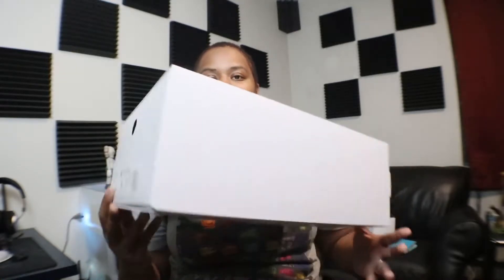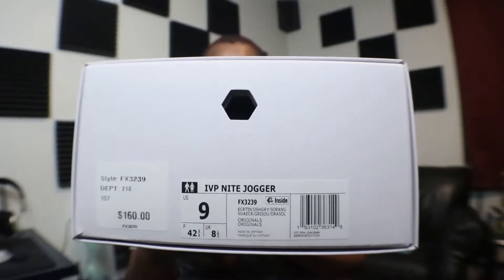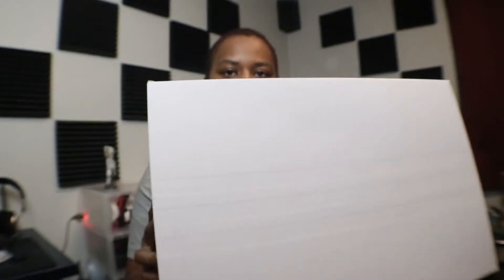As you guys can see from the title, did I buy these because of Beyoncé? I'll be talking about the Ivy Park Adidas Night Joggers. This is just the box — excuse me, not runners, joggers. The box is pretty cool actually; everything is embossed on this side.